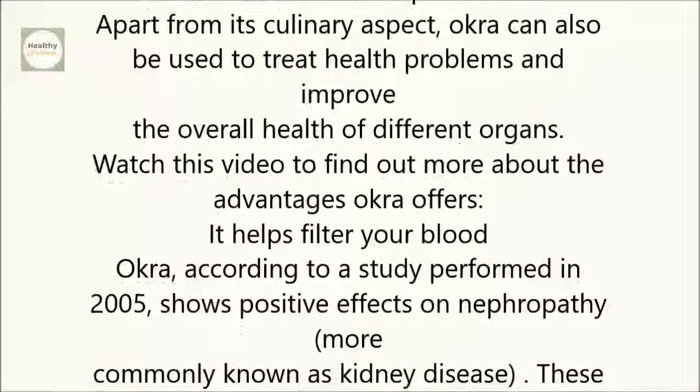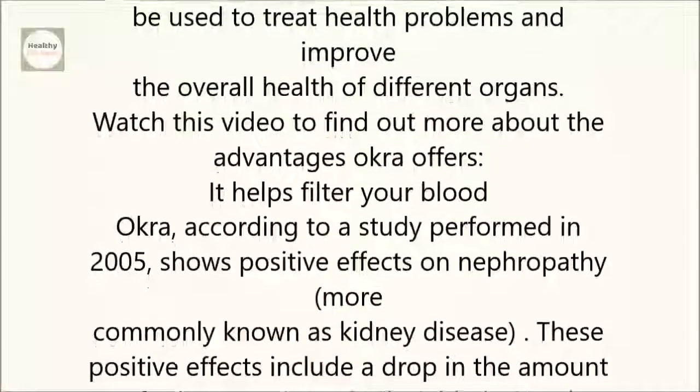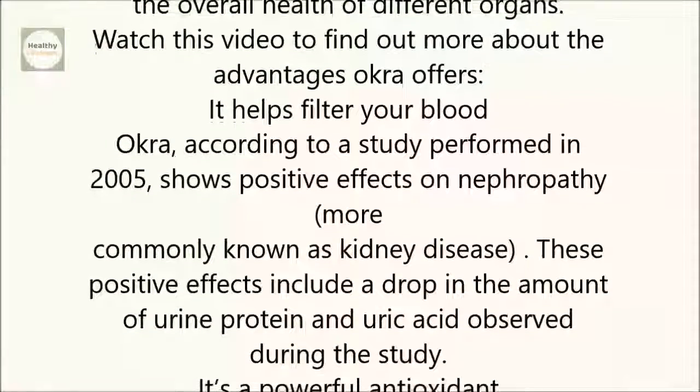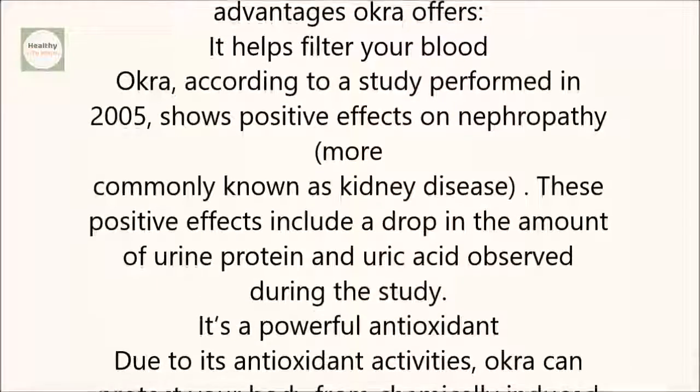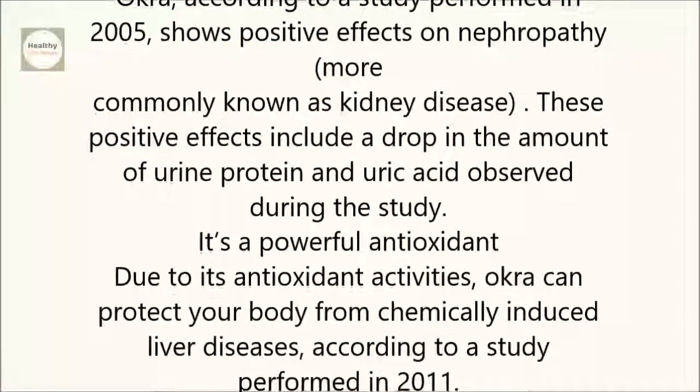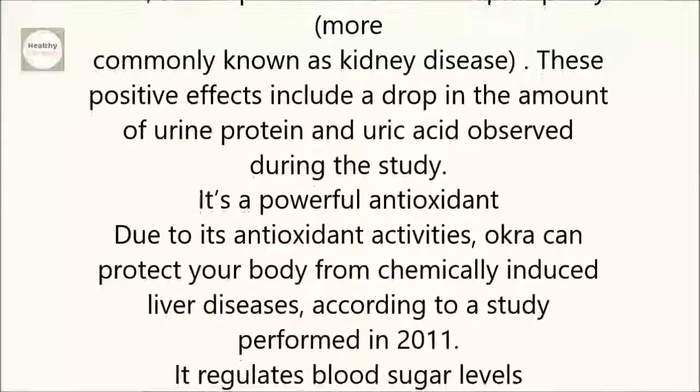It helps filter your blood. Okra, according to a study performed in 2005, shows positive effects on nephropathy, more commonly known as kidney disease. These positive effects include a drop in the amount of urine protein and uric acid observed during the study.